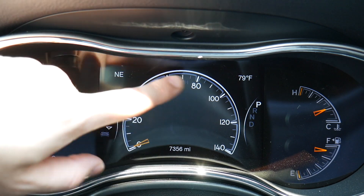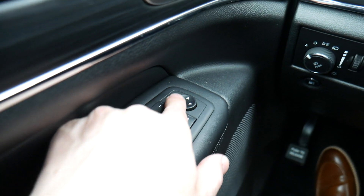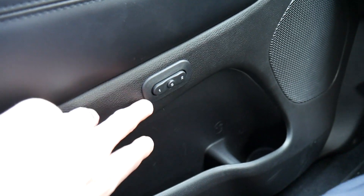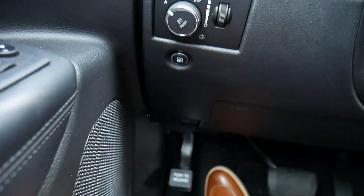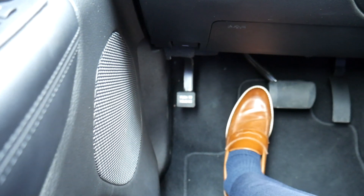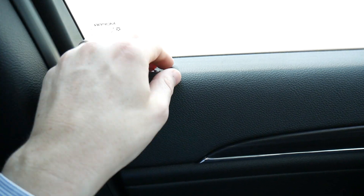Over to the left we have lock buttons, window controls, mirror controls, and further down the memory seat buttons. Up on the dash there's a dial to control the headlights and a dial to adjust the brightness of the gauge cluster display. The fuel cap button is right there, and below is a push-pedal parking brake. There's also a nice silver latch, and notably, this vehicle still has the little physical pins on the doors to show if they're locked or unlocked — something that's been disappearing from most rentals over the past couple of years.